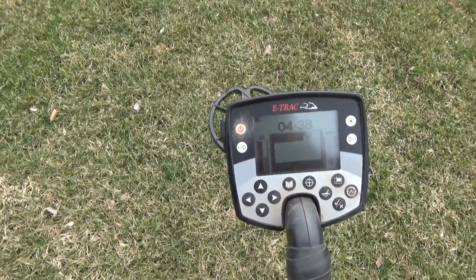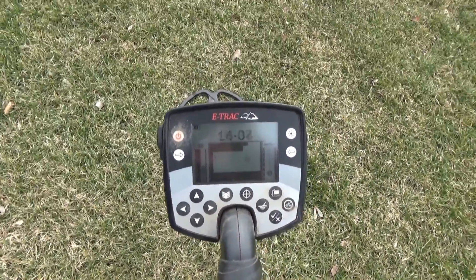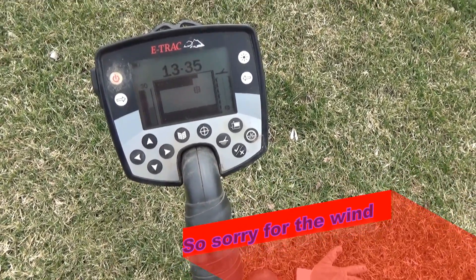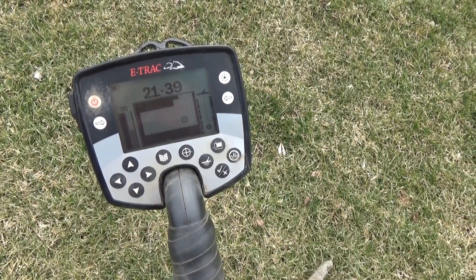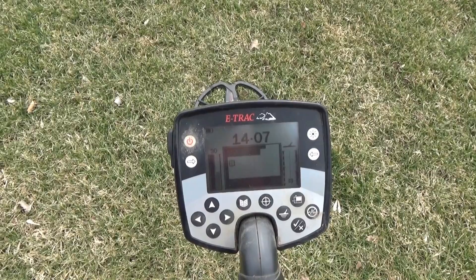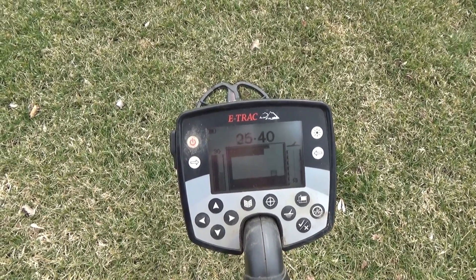I just found one — a dime. Still in the soil and I didn't clean it yet. I'm gonna dig this right now, I'm gonna set the camera down.